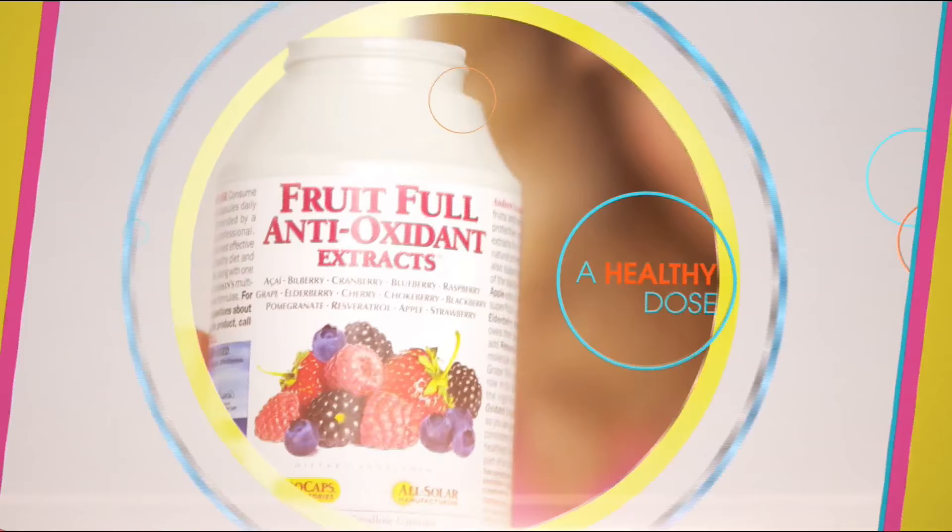At HSN, we're celebrating a better you — because healthy is more than just eating right, it's finding balance and treating yourself to a life well lived. Find inspiration from a healthy mind to a healthy home. It's time to feel good inside and out, because we believe healthy is happy. Live well and be happy with the health and wellness experts at HSN.